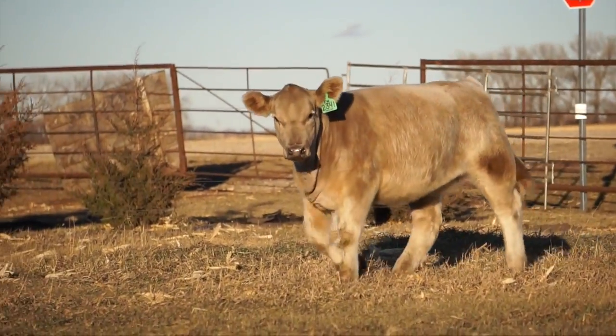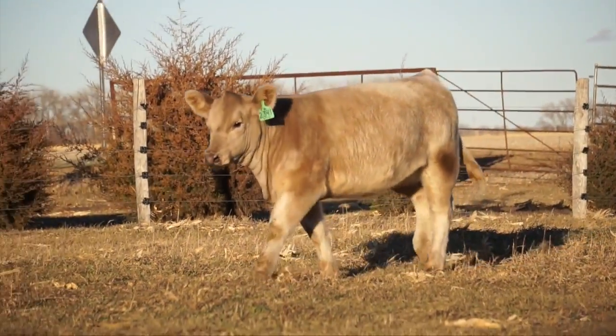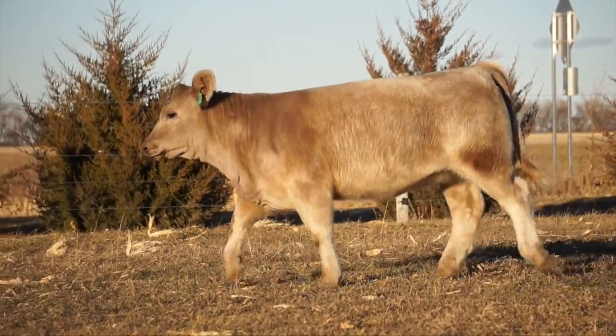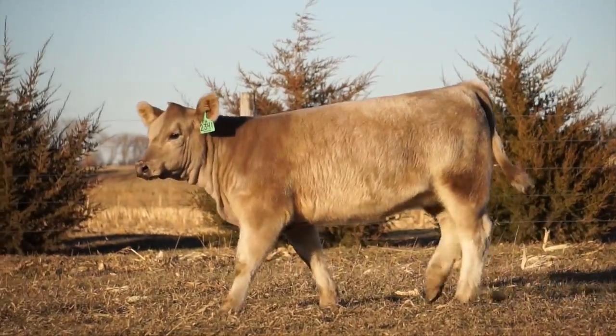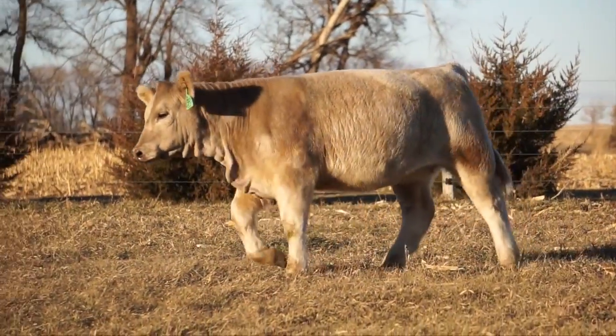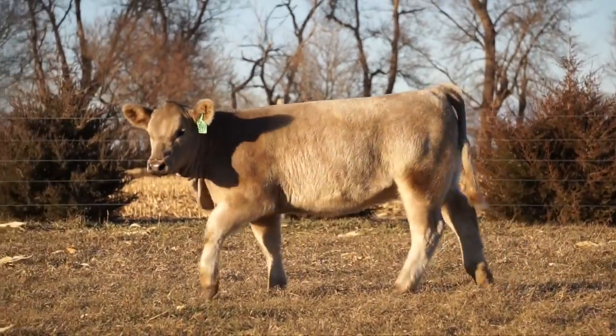A maternal sib steer sold for $10,000 at GMC two years ago and competed very hard throughout the year, including winning a couple banners. I have Lot 17's maternal brother as a cleanup bull in my own herd and have sold two full sibs to him for over $3,000 each.